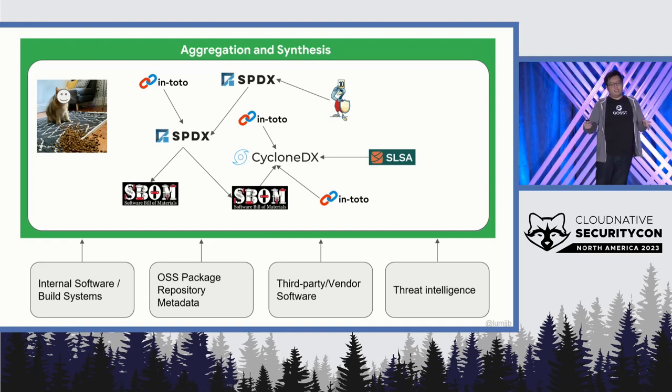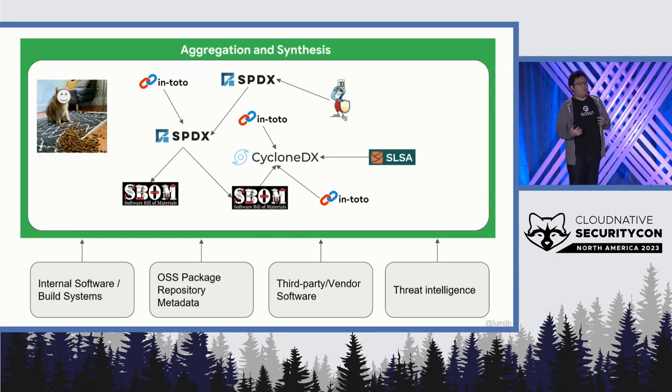Last but not least is threat intelligence. Given all this metadata, how do I know what's important? What affects my security posture? This includes things like CVEs — the ones we're most commonly familiar with — and now we have VEX. And in addition, we want to think about developers and actors of who's producing what in the software supply chain. But collecting all these SBOMs and files and putting them in a single directory doesn't really do much. We need to be able to link them intelligently and perform queries over them.